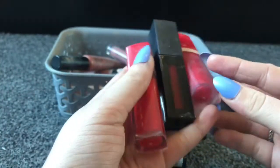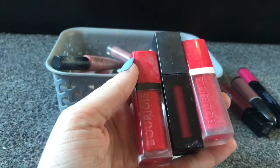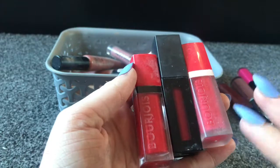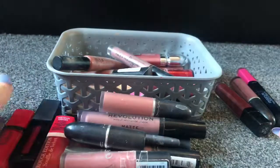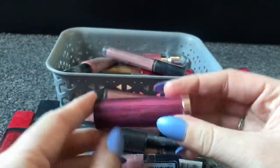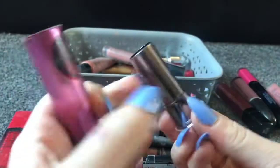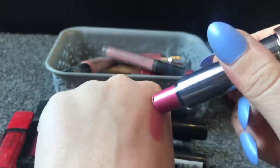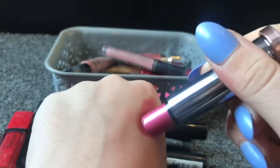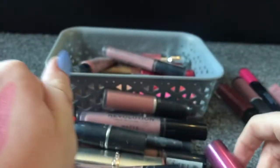Next I've got these three liquid lipsticks — two from Bourjois and one from Revolution. These are my three red lipsticks and they're all sort of differently toned reds, which is why I want to keep them all. This keep pile is getting very big. Next I've got one of the Urban Decay Cherry lipsticks in the shade Devilish — this is an absolutely gorgeous lipstick. I've used quite a lot of it. It's a pinky colour with glitters in it and I do love that, so I'm definitely keeping that one.